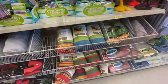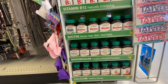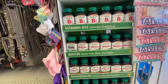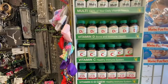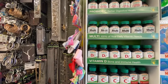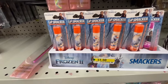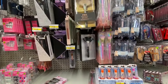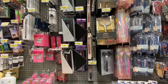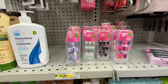Lots of multivitamins by Jamieson for four dollars. These are new — lip smackers by Frozen Two for $1.50. I've only seen the Frozen One lip smackers before, so Frozen Two was new to me.